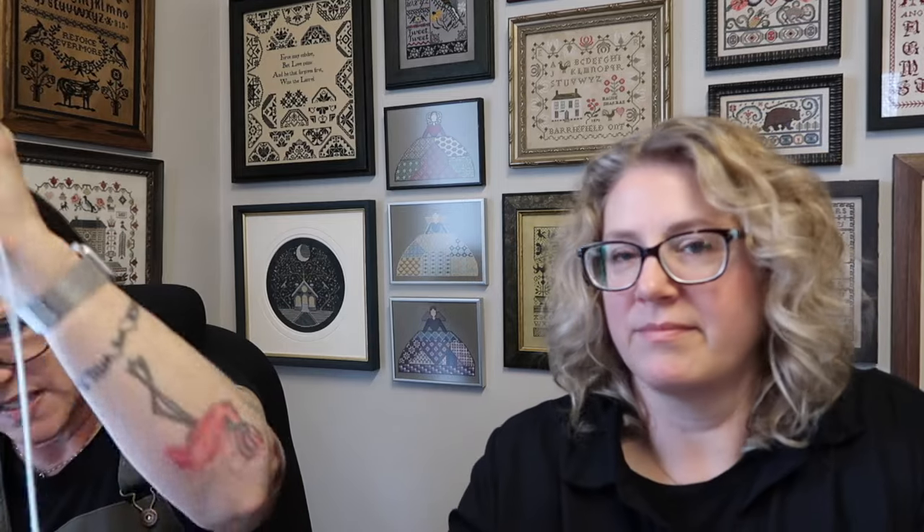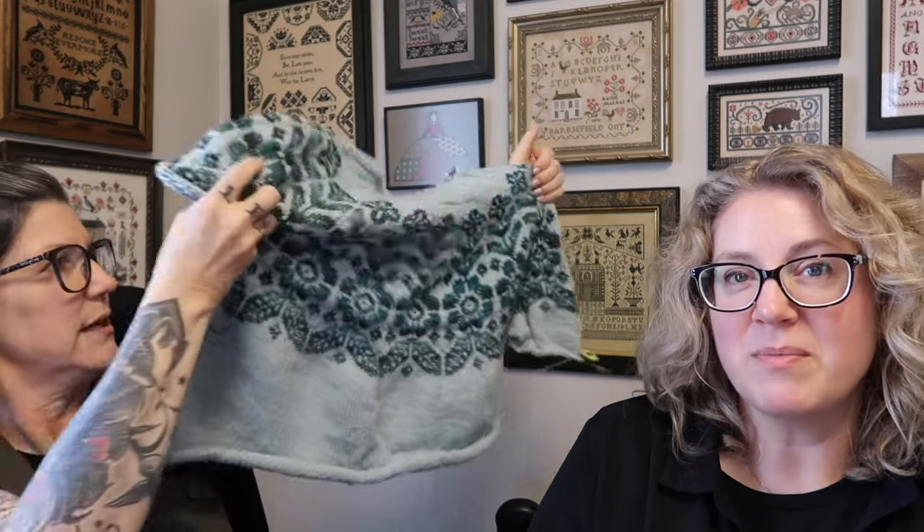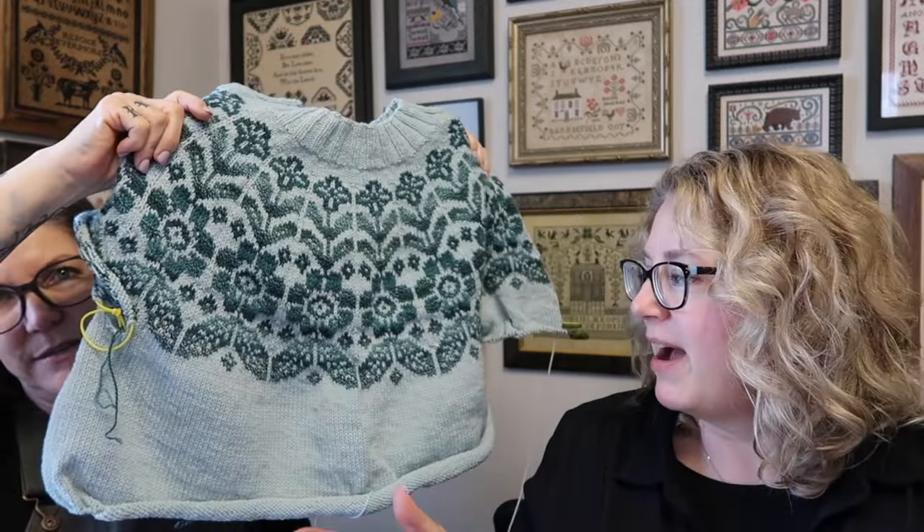I got quite a bit of knitting done because we were planes, trains, and automobiles for the last week. I completed the yoke on my autumn sweater — the bodice is done, I just have to start the ribbing. I'm going to do some heavy modification on the sleeve — it calls for a straight sleeve with a balloon cuff, but I think I'll taper it out. I'm really pleased with it — the colour is beautiful.